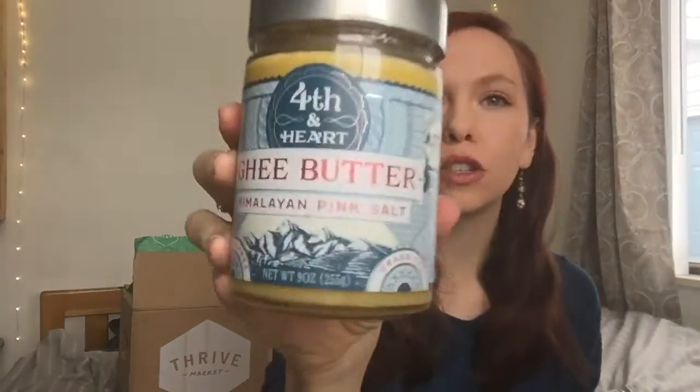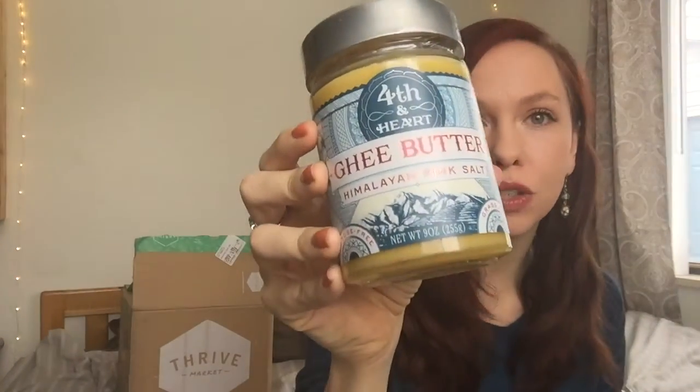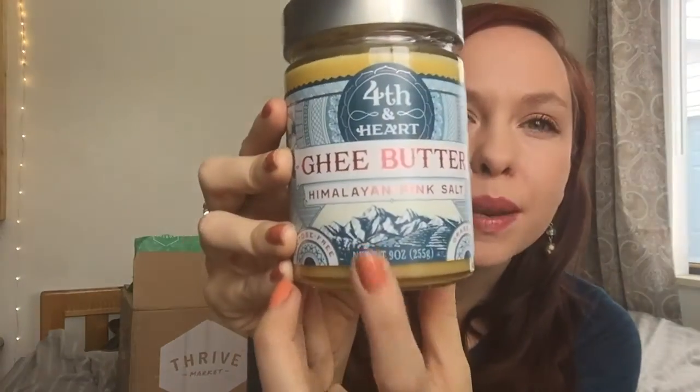This order is specifically for my Whole30. The first thing I wanted to show you is this Fourth & Heart ghee. I tried the Trader Joe's ghee but didn't really like it, so I decided to try this one — it had great reviews and a good price. I got the Himalayan pink salt flavor, though they also have a garlic one and even a vanilla bean one. They have an unsalted version too, but I really like salted butter, so I'm hoping this salted ghee will help take the place of my beloved butter during my Whole30.